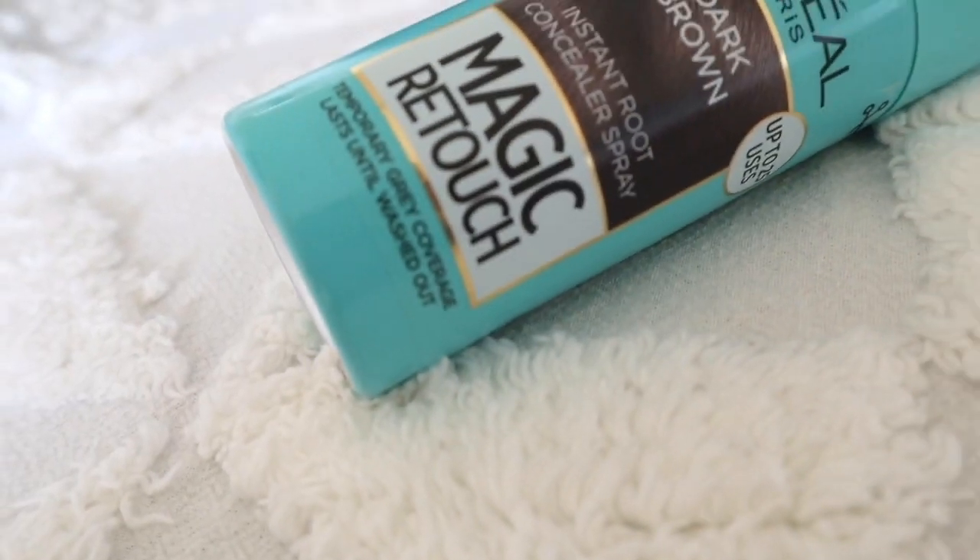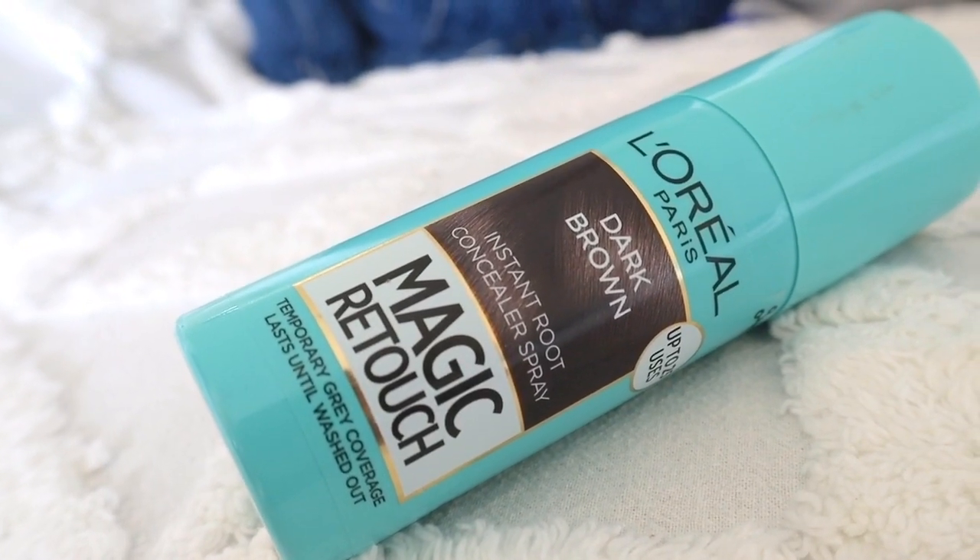This product has been used by many influencers internationally because it is a game changer for those who have gray hair and quickly need a solution. This L'Oreal Paris instant root concealer spray gives you temporary gray coverage, and what is special about it is that it is super easy to apply.